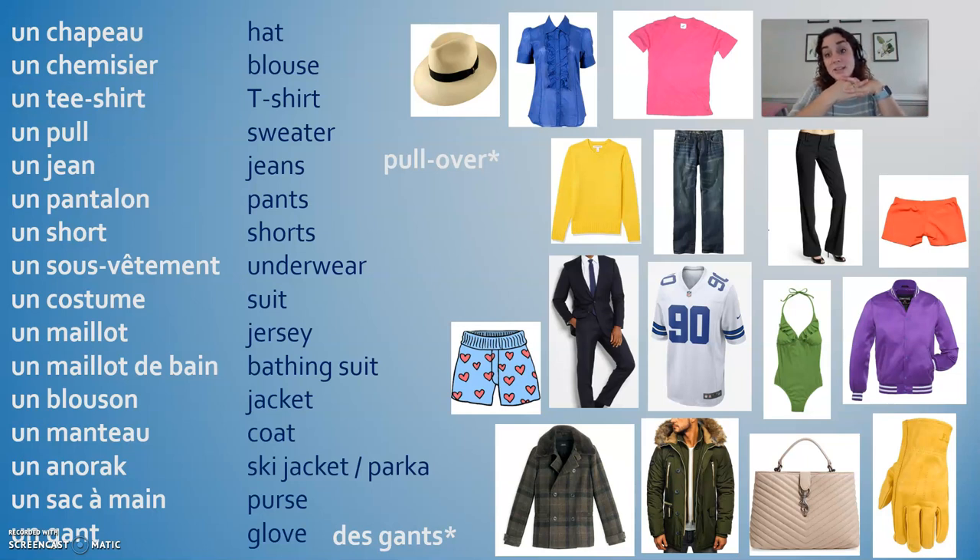Notice that these all have un in front — for a hat, a blouse, a t-shirt. You could also use the definite article le, which means 'the': le chapeau, le chemisier, le t-shirt. One last time: un chapeau, un chemisier, un t-shirt, un pull, un jean, un pantalon, un short, un sous-vêtement, un costume, un maillot, un maillot de bain, un blouson, un manteau, un anorak, un sac à main, un gant.